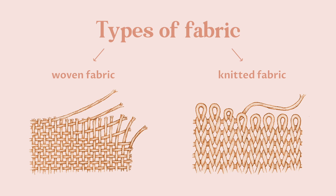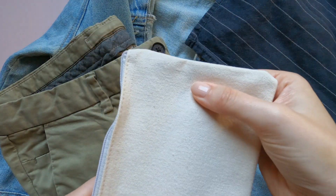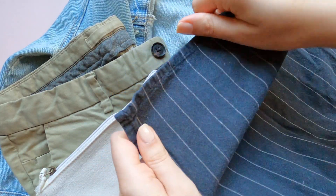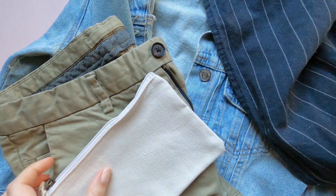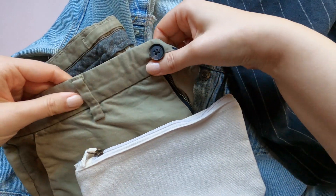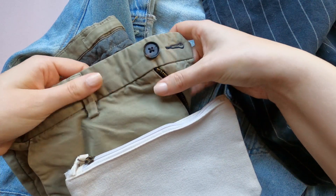Two common types of fabrics are woven fabrics and knitted fabrics. Examples of woven fabrics are plain weave, used for shirts or tea towels, and twill, used for denim. If the woven fabric is made out of non-stretchy fibers, the fabric does not stretch, which makes them great to embroider on.